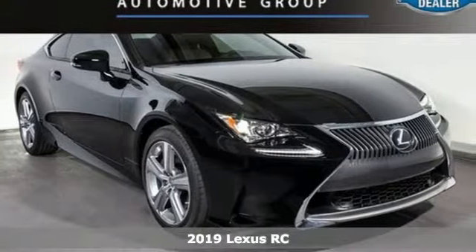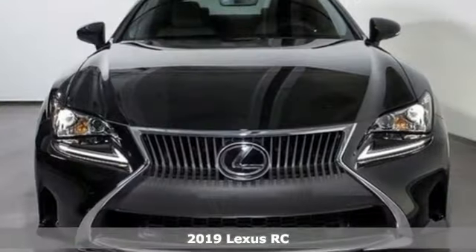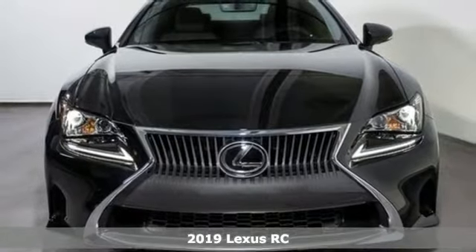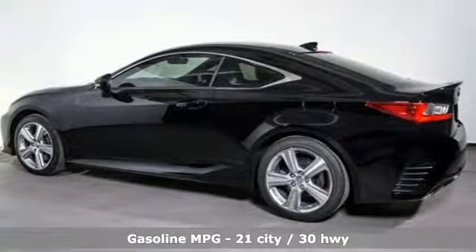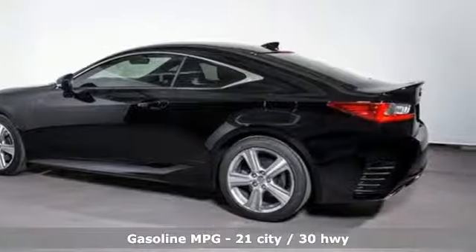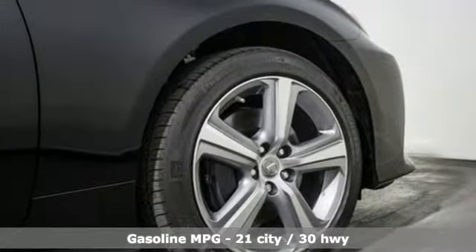Here's a new 2019 Lexus RC. The perfect fusion of eye-catching style and scintillating performance will satisfy both your refined tastes and wild spirit. You'll look forward to every drive with features like these.